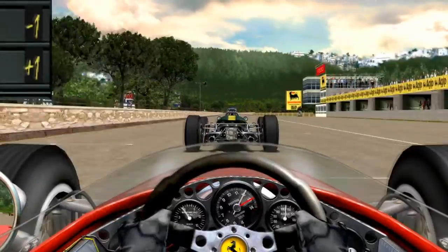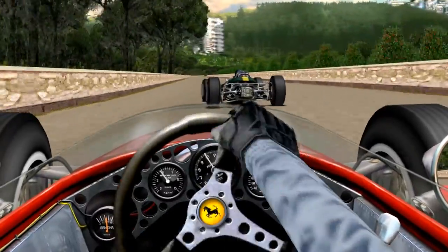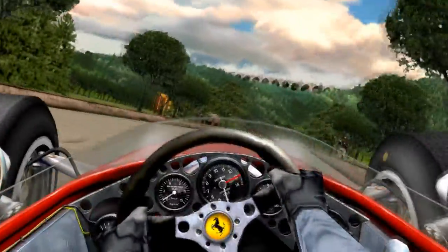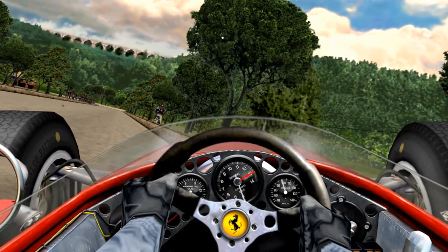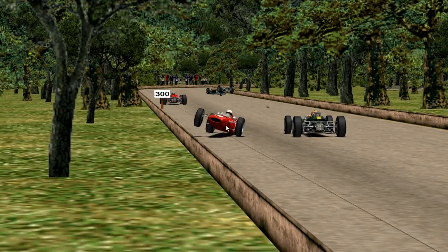Two laps to go, P2. I've got the draft on him — I'm going to squeeze by, but there's definitely no space up here. I got him to the inside — is this a good spot? And we touch, into the wall. Spinning — that was definitely not good driving. Missing the left rear wheel. I've got to get out of the car now. Luckily I walk away, don't end up on the roof. Hopefully Jim Clark's okay as well. I knew it — I shouldn't have made a move there. That was not the place to try to pass for the win.